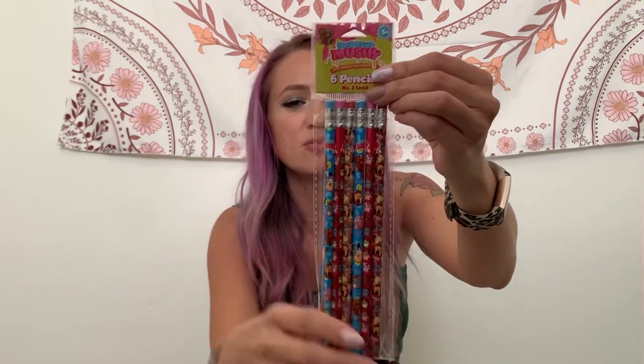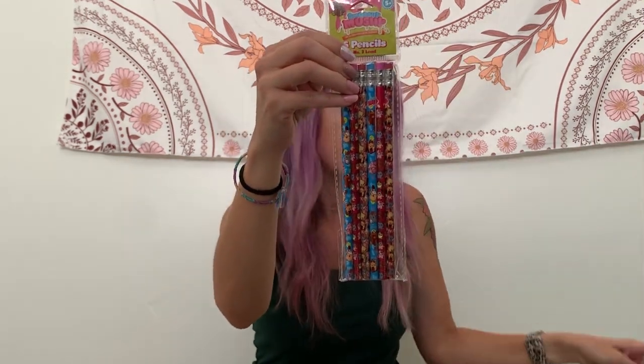And the pencils — you get six Smushy pencils, number two lead, to go with the notebook. So that's it! I guess that ended up being longer than I thought. Thanks for watching, and I do have a Shop With Me video coming soon. Thanks, guys.